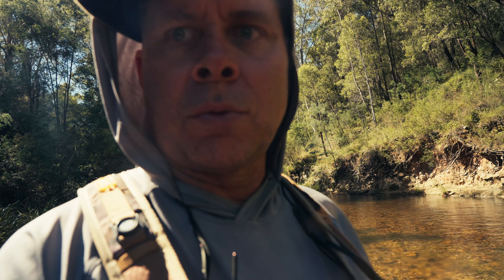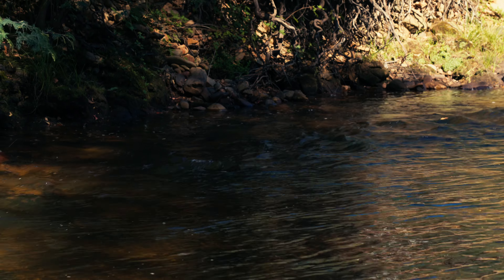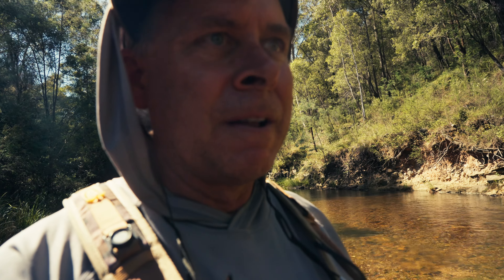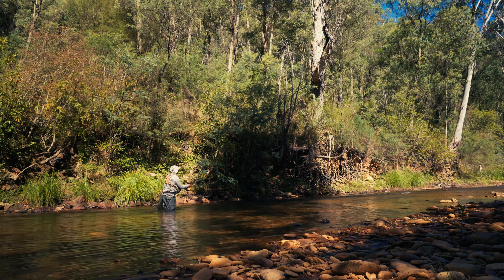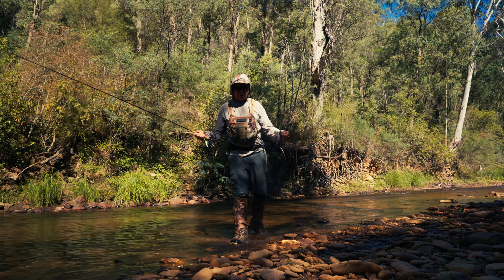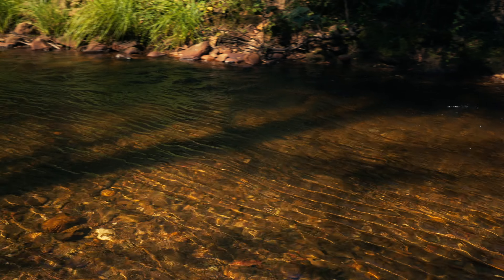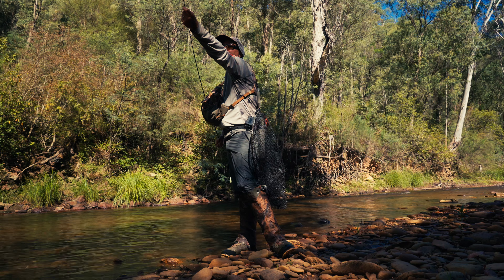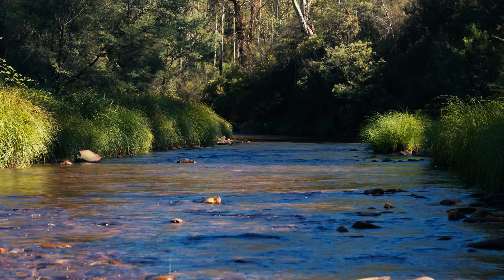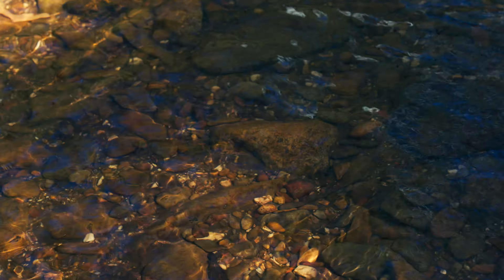There it is — beautiful little rainbow. There he goes.